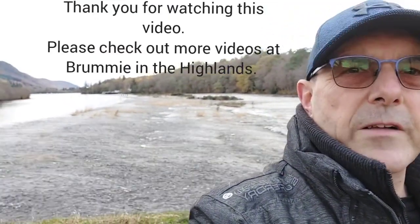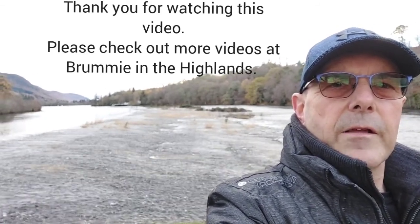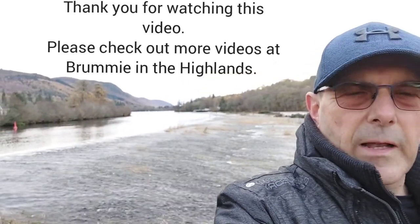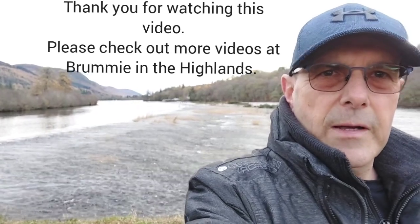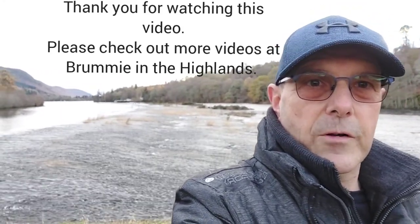I hope you've enjoyed that short video folks from Dochgarroch. It's well worth a visit — in the summer it's spectacular. Even on a day like today, quite a cool November day, it's still worth coming out. You can see the Caledonian Canal and the River Ness behind me. So from me, Brummie in the Highlands — glad you've enjoyed that. Keep looking out for my other videos. My Facebook page is Brummie in the Highlands if you want to go across to that. More videos you can access on YouTube. Press the like button, press the subscribe button, and don't forget to press the little bell button as well because that will keep you notified of any future videos.